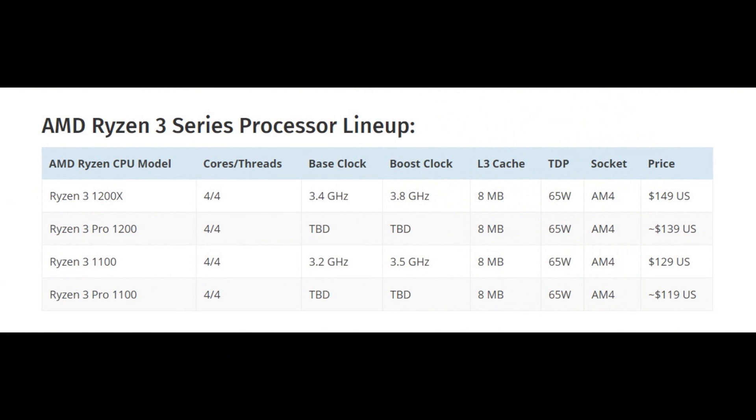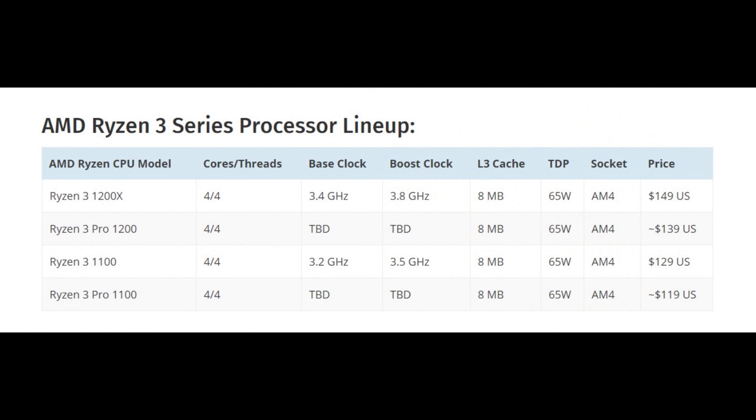From what I have gathered, the Ryzen 3 1200X will be a 4 core, 4 thread CPU with an 8 megabyte L3 cache, a base clock of 3.4 GHz, and a boost clock of 3.8 GHz. It will also have XFR so it will probably go higher. We'll talk about clock speeds a little bit later.